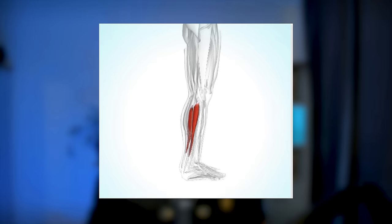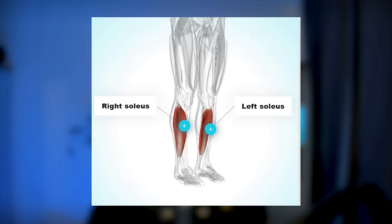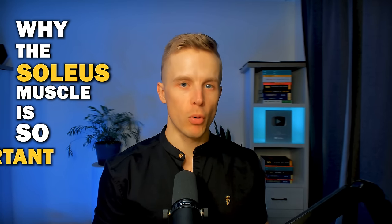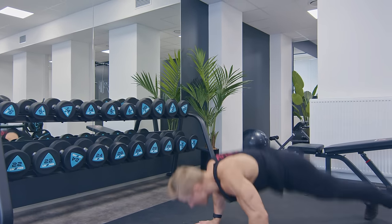The soleus muscles are part of the Achilles tendon in your calf muscles. They start just below the knees and run down to the heels. In this video I'm going to share with you why the soleus muscle is so important and why it's called the second heart. I'll also give you daily action steps to train this second heart and improve your health.